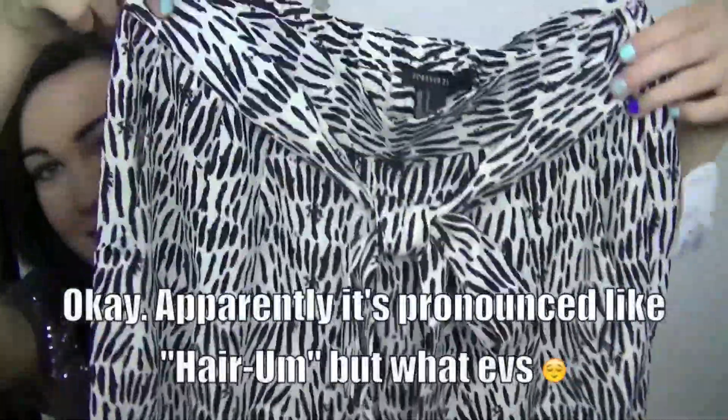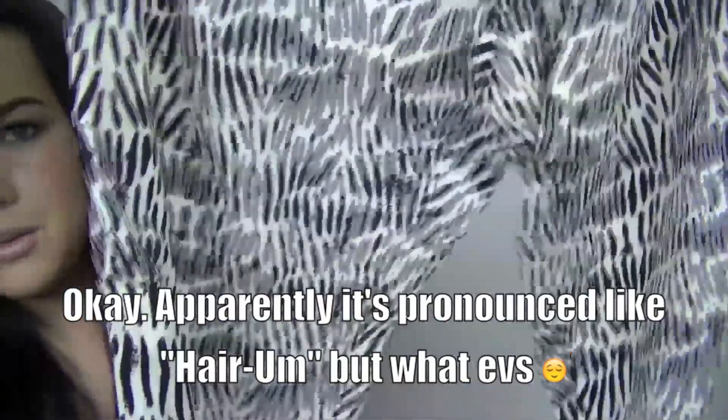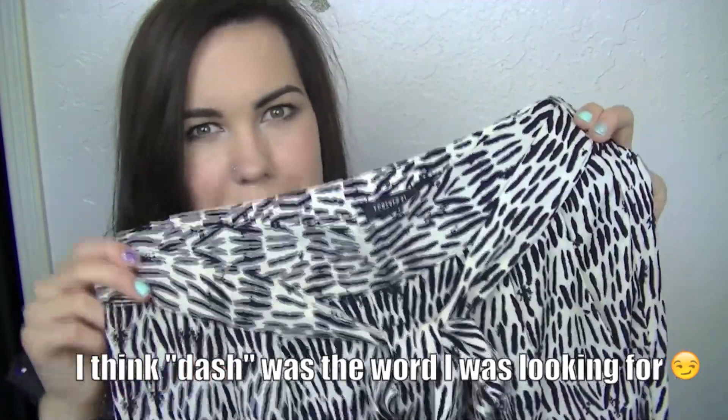I finally got some harem pants. So that's what they look like — just a black and white kind of print. I don't know what you would call that, they're not stripes, but whatever that print is, that's what these are. And I'm so excited. I've been looking at harem pants forever and I finally decided I was going to buy some.